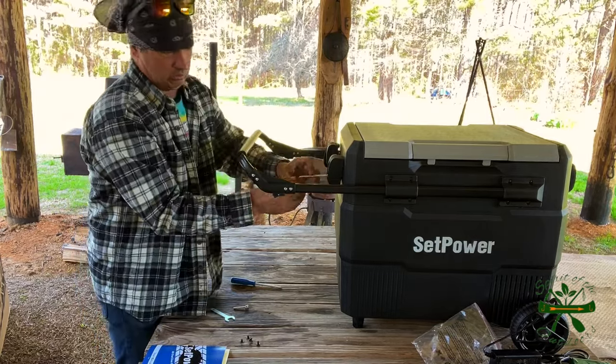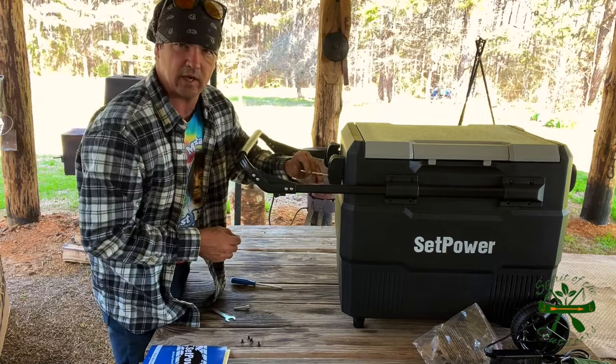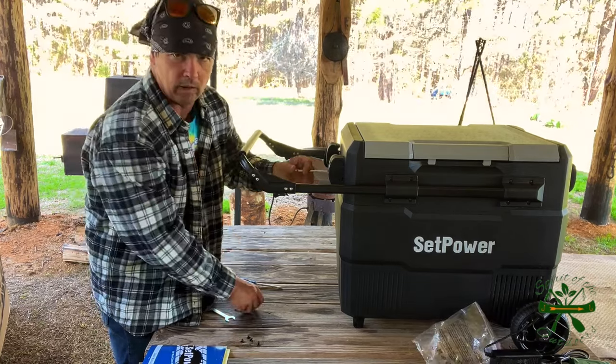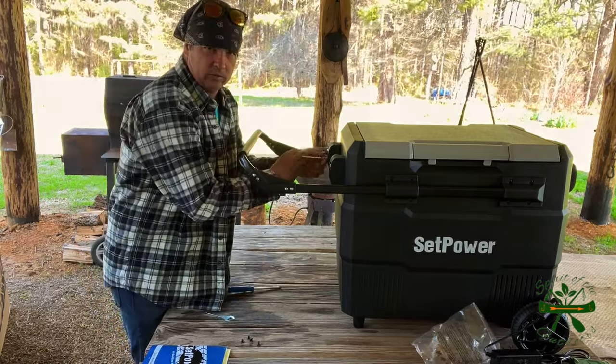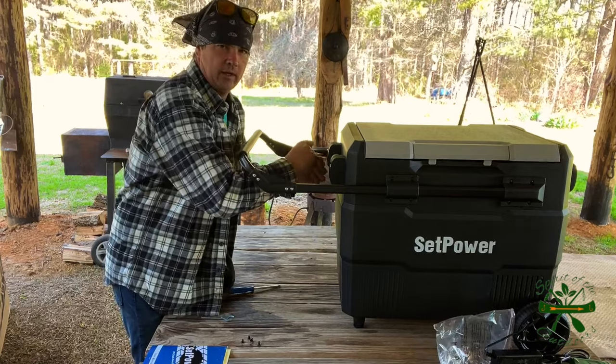The only difficulty was getting that one wheel on, and I'm sure that was just some kind of an oversight — probably not gonna be on every cooler. I hate it was like that for the video, but I wasn't gonna hide it either. I want y'all to know when you get a review on a product from me, I'm gonna tell you the truth — so if something goes wrong, you'll know it.